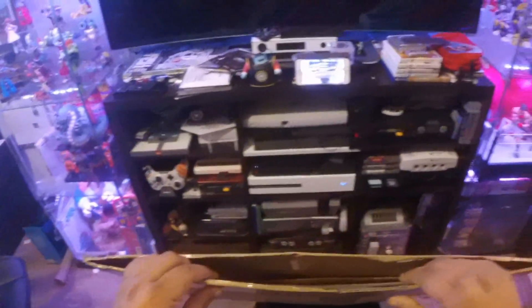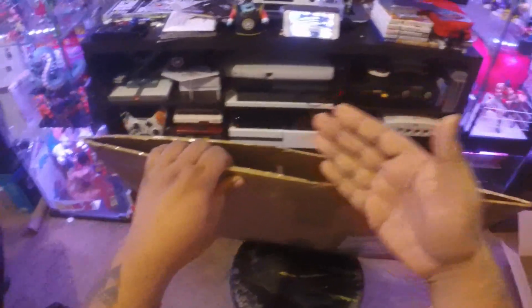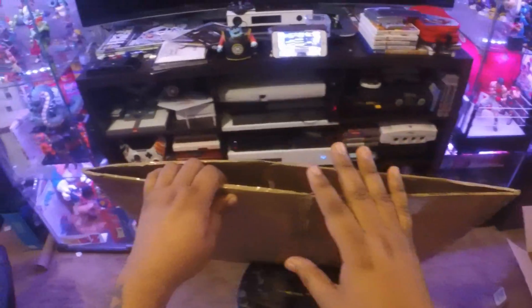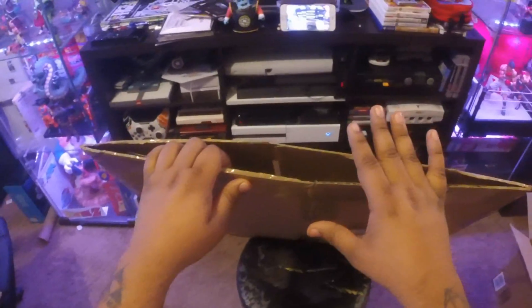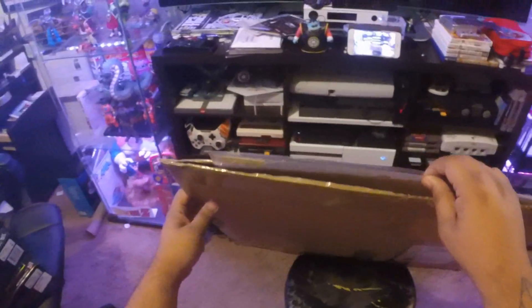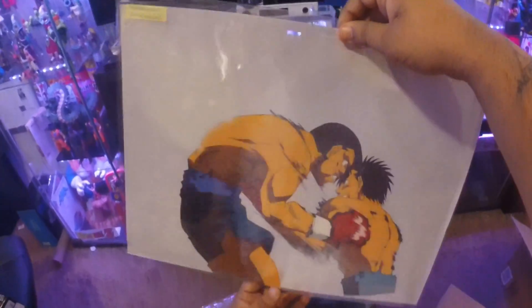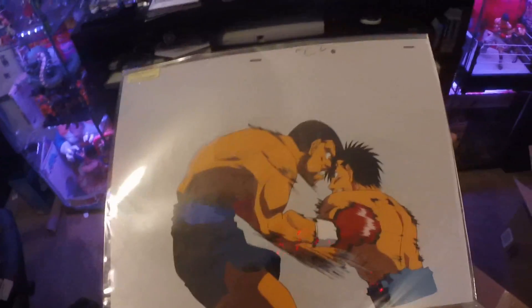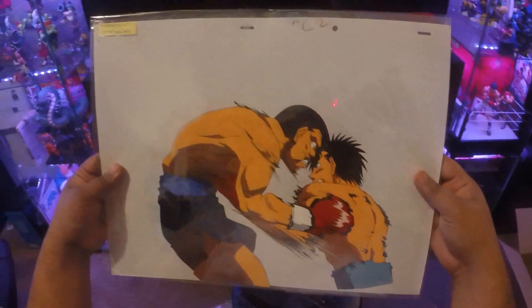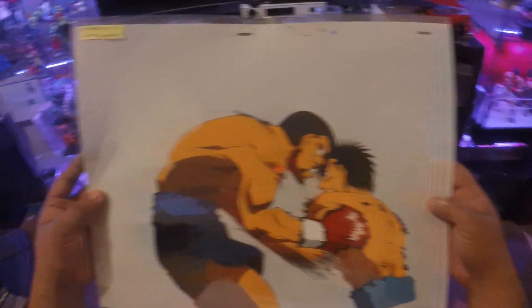Oh my God, I see it right now. If you've been following me on Instagram for a while or if you're just my friend in general, you know that I'm huge into cells. I'm not a big huge collector of cells, but I just love animation cells, period. And I got this — something that I had my eye on for such a long time. Oh my God. Like seeing it right now in my face, this is the most beautiful cell I probably own right now. This is amazing, and it's huge.